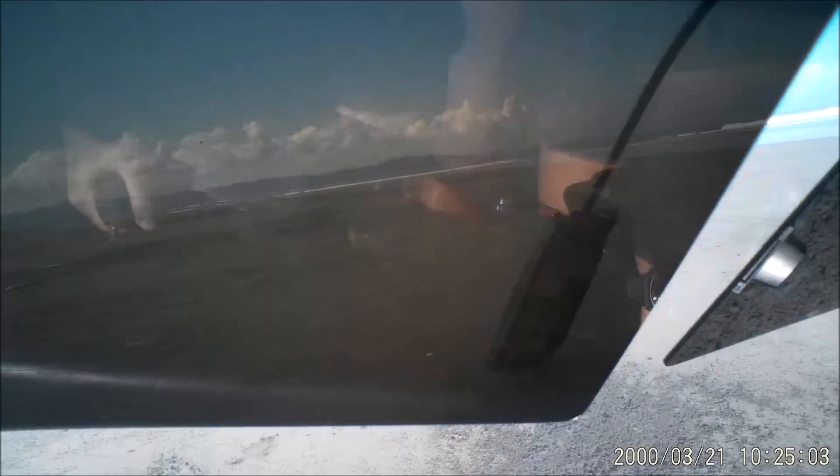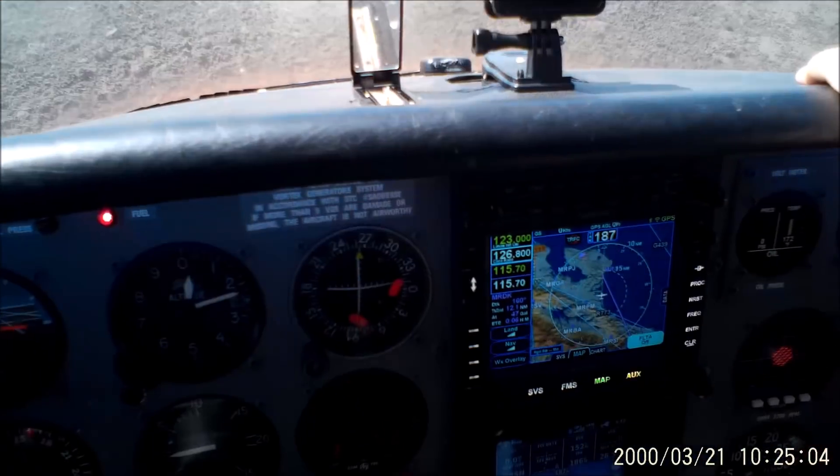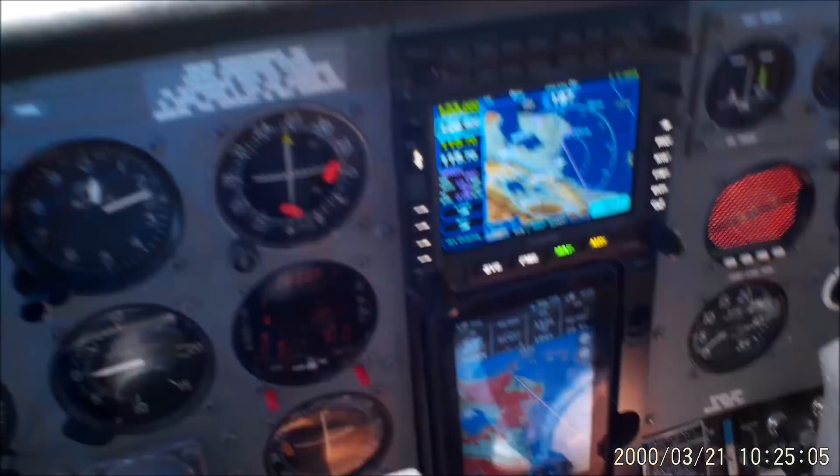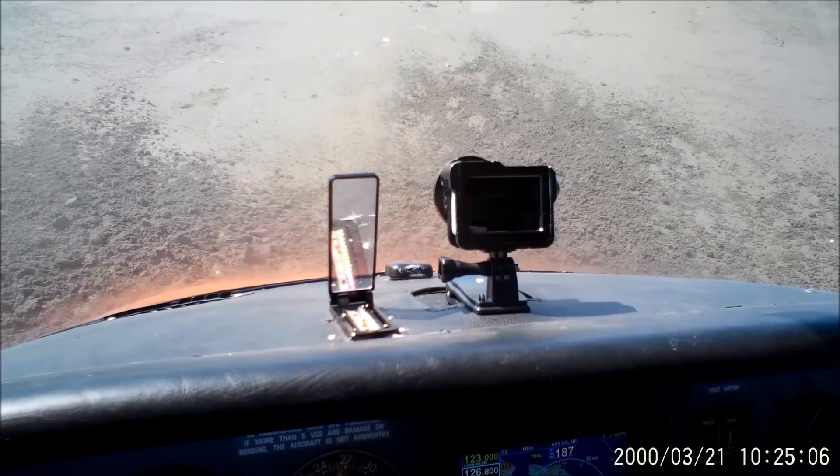When this is happening, you don't believe it's real. It's a very strange feeling. My first thought was: this cannot be happening for real. I felt a jolt from the four-point harness seatbelts, but nothing major. That was all. I'm glad that when we touched down the sand was not as soft, or else we would have tipped over and maybe had injuries.